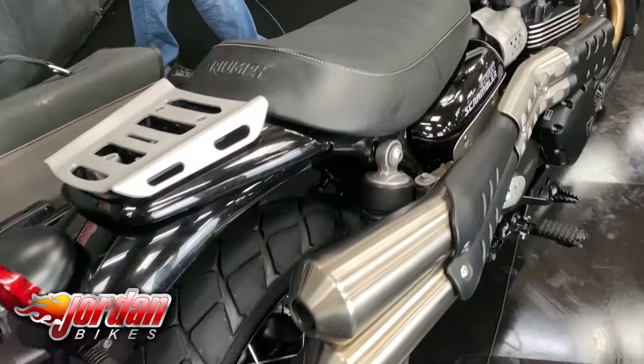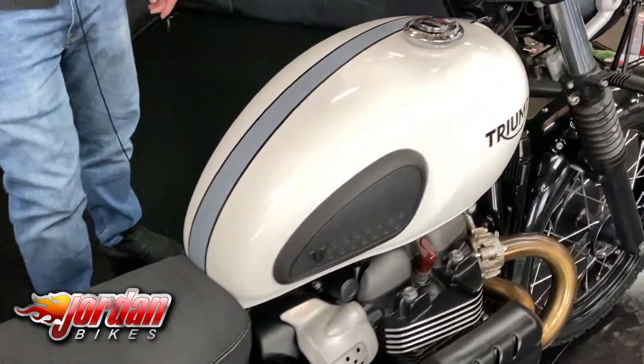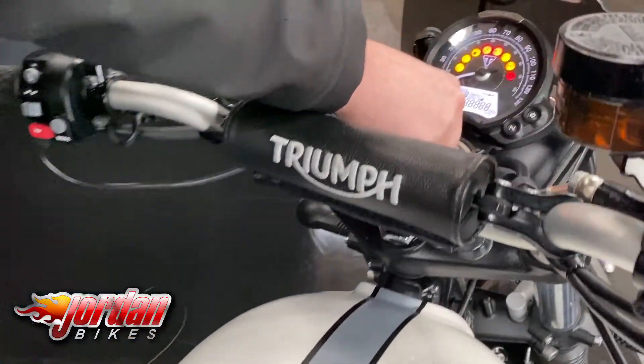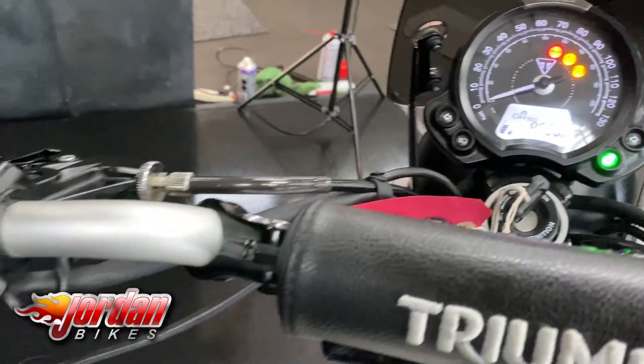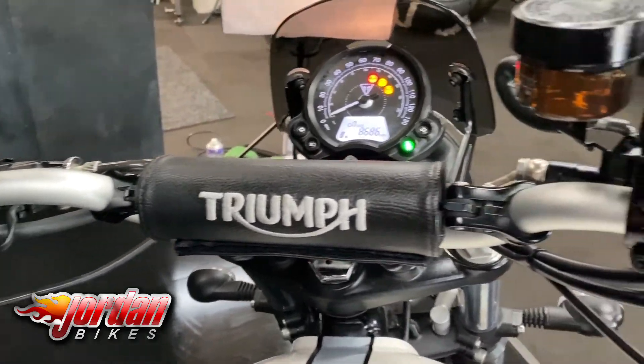Pretty cool bikes overall - they look cool, they sound awesome as well. You get a nice fairly retro looking display on these as well, and they come with ABS and riding modes too.